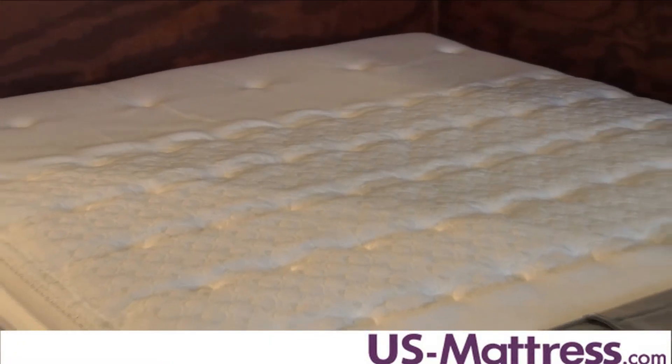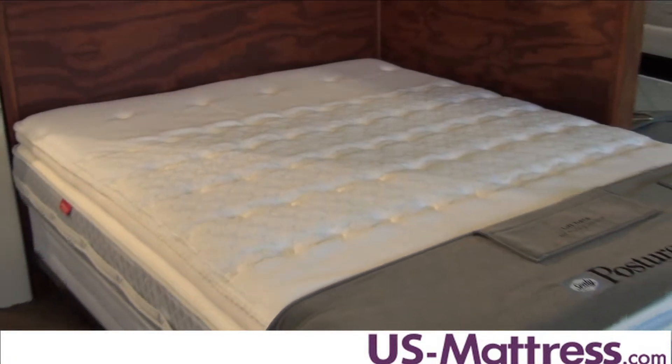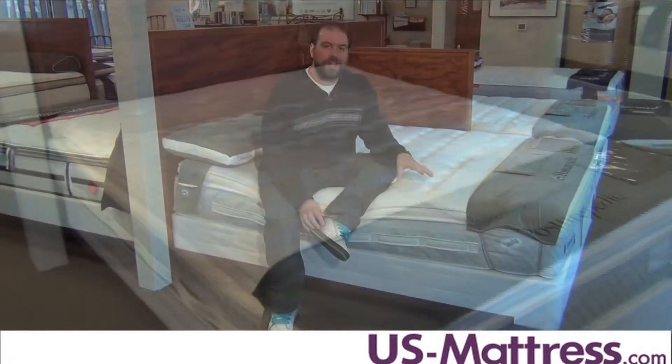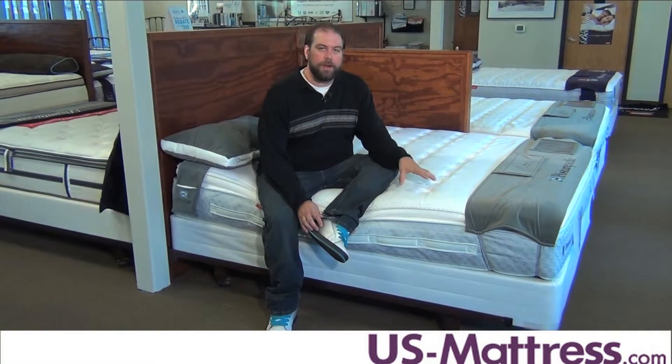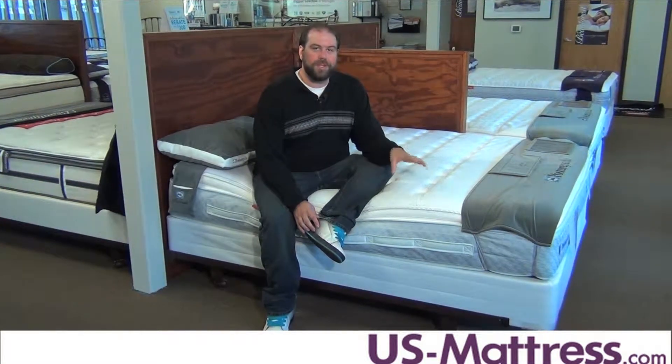This mattress comes with the Titanium SS Coil System and the Memory Foam Core Support Center. The Core Support Center is designed to give a little bit better lumbar support while also reducing pressure points in your hips.